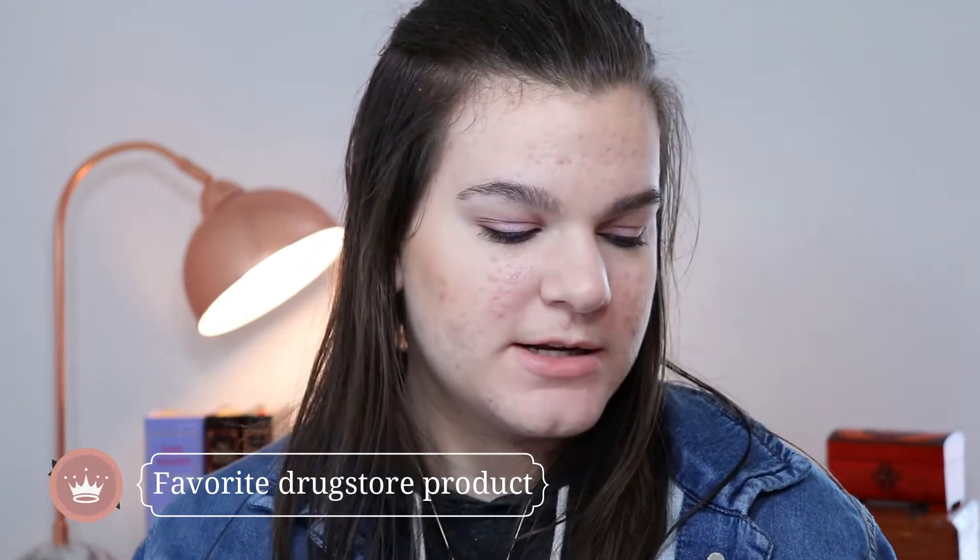Question eleven: favorite drugstore makeup product. I think they sell these at Walgreens and Target — they are the Honest Beauty Cream Cheek Blushes. These are literally magic; they just look so good on the skin. I have Rose Pink, which is a dusty kind of color, and Peony Pink, which is a more spring fun pink. I love them both. They're $12 so I'm counting that as drugstore price.